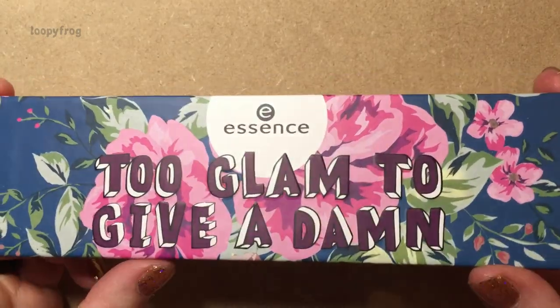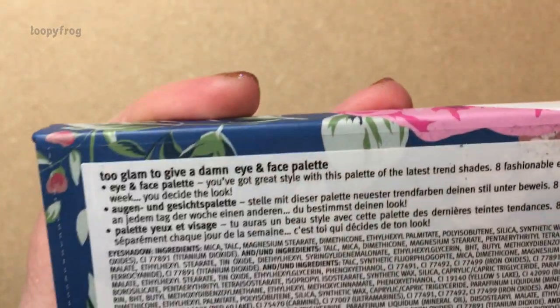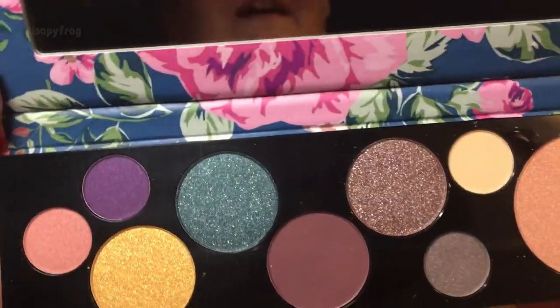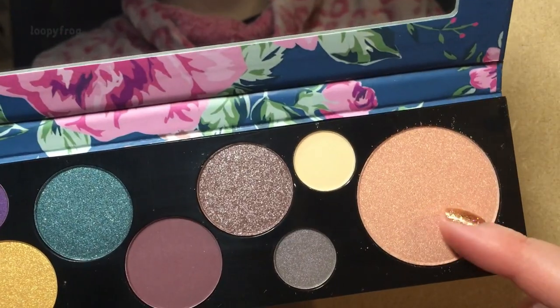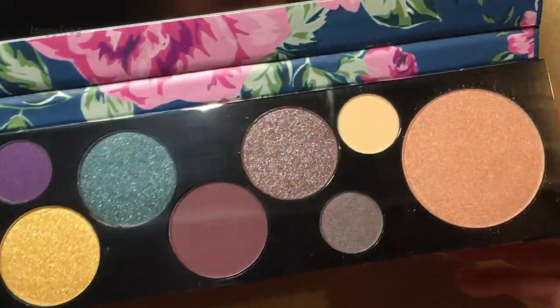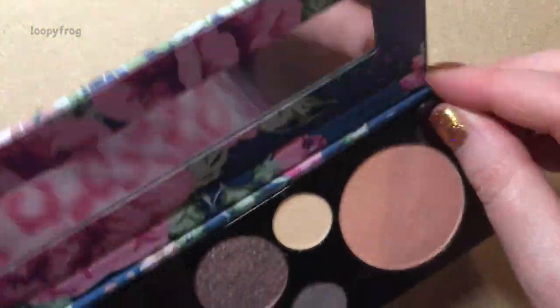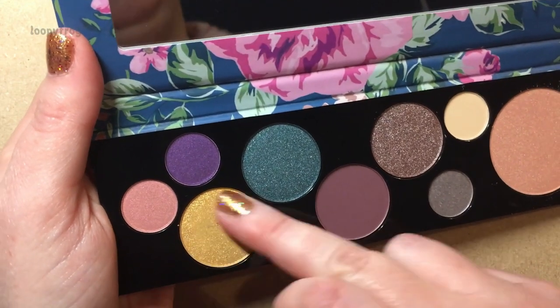One final thing I have to show you is this palette. I've never had an Essence palette before, so this is really cool. Too Glam to Give a Damn — it says eye and face. I haven't tested these yet so I wanted to share it with you guys. These look gorgeous. I'm guessing this might be the face part, but honestly I would wear that as an eyeshadow. Now we can see these beautiful mattes. I've got to try the gold because I love gold eyeshadow — whoa, that is really, really pretty.